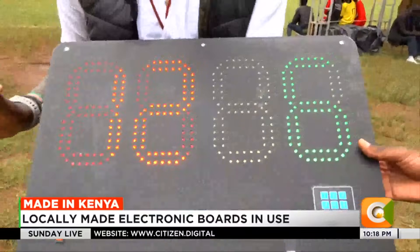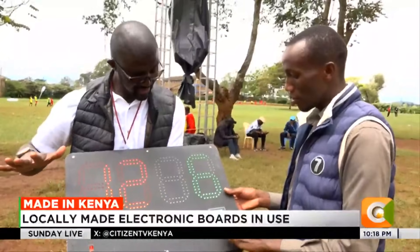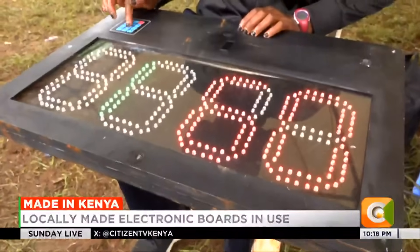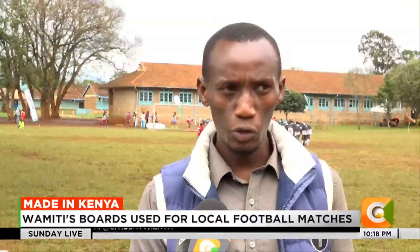Most of the boards used in Kenya are plastic boards, which take time to arrange the numbers needed for substitutions. They are not quick enough, especially when a substitution is required urgently. But this substitution board has a very simple keypad — you just key in the number you want for the substitution and it shows up on the screen.